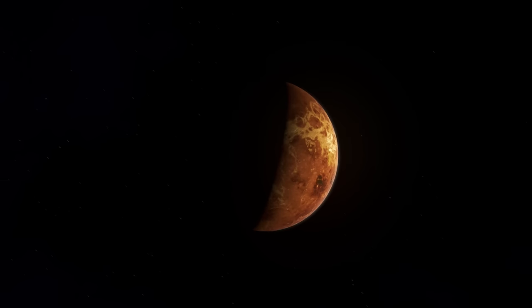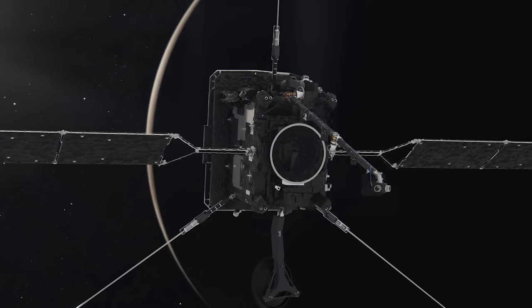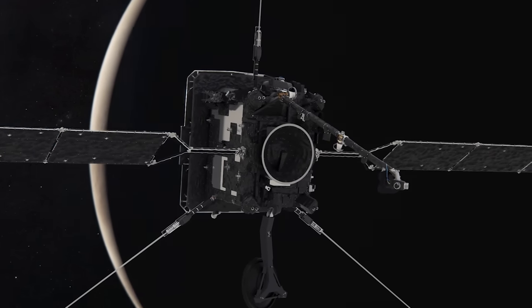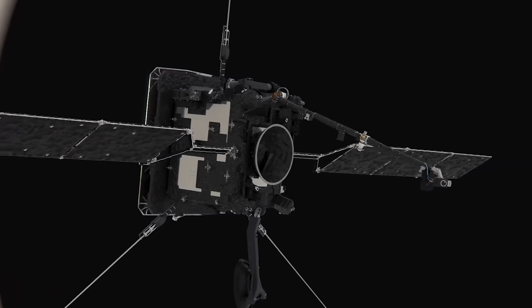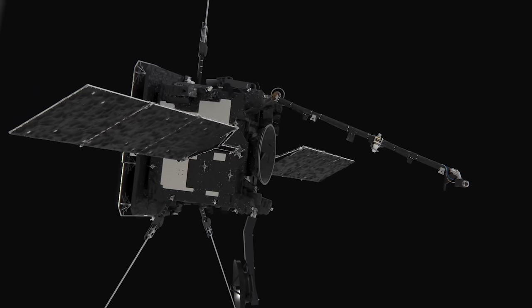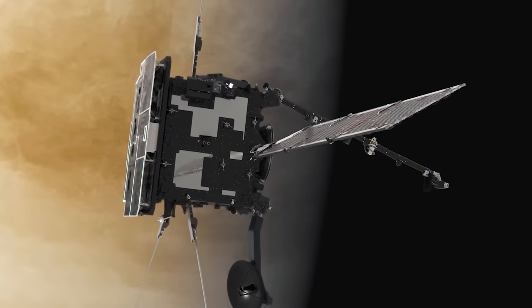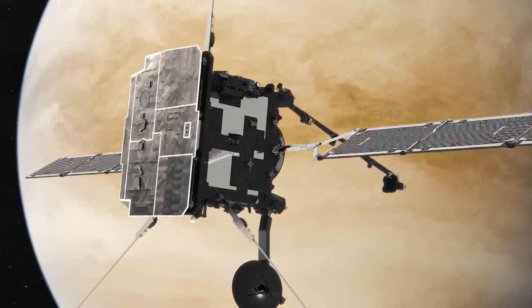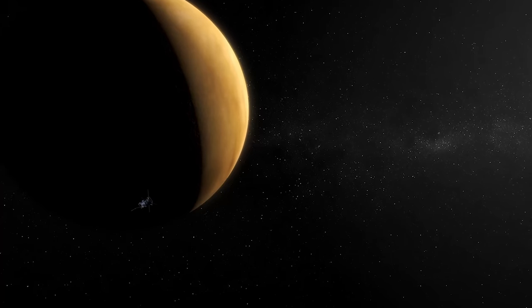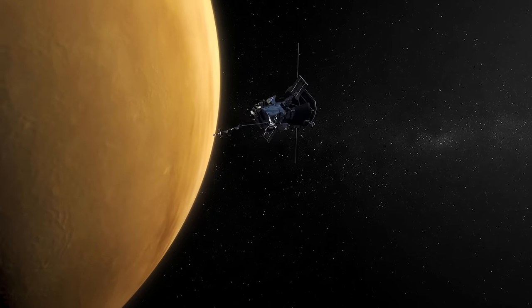Another European spacecraft, the Solar Orbiter, also utilized Venus for a slingshot as it closed in on its solar orbit. The Parker Solar Probe made a close flyby, taking measurements of the electric field of the planet and the radio emissions from the hot surface.